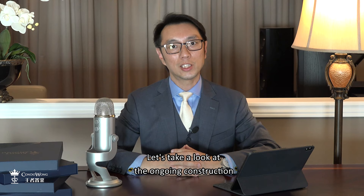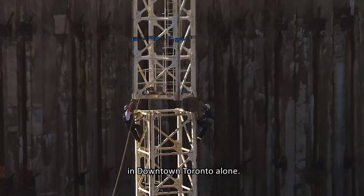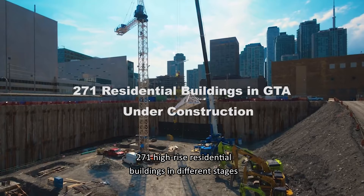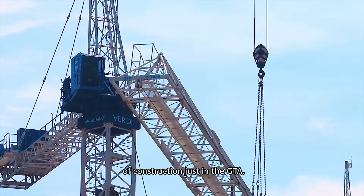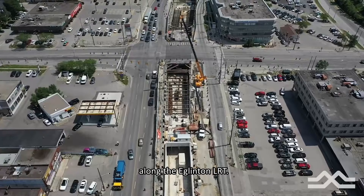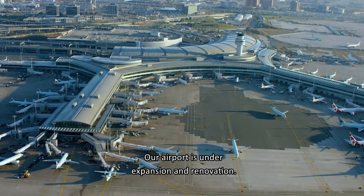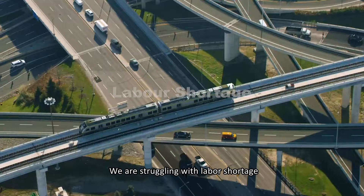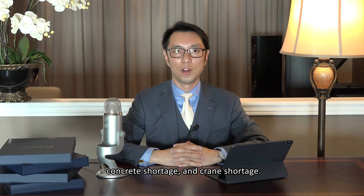Let's take a look at the ongoing construction in the GTA at the moment. There are 15 office buildings under construction in downtown Toronto alone, 271 high-rise residential buildings in different stages of construction just in the GTA, and 26 subway stations under construction along the Atlanto LRT. Our airport is under expansion and renovation. We are struggling with labour shortage, concrete shortage, and crane shortage. All these would mean higher construction costs going forward in all three neighbourhoods.